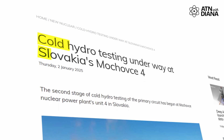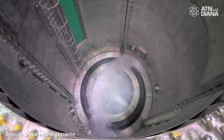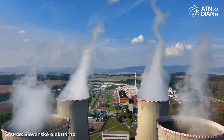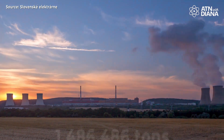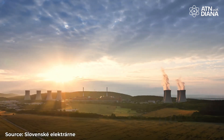In Slovakia, Unit 4 of the Mochovce nuclear power plant has entered cold hydrotesting, a crucial phase evaluating the integrity of the reactor's cooling systems and pressure boundaries. This involves subjecting the reactor to simulated operational pressures and temperatures without nuclear fuel. Unit 3, which has been producing electricity since 2023, has also undergone the same tests. Both units have an installed capacity of 471 MW and together will cover approximately 26% of Slovakia's electricity consumption, preventing the release of at least 5 million tons of CO2 emissions annually.